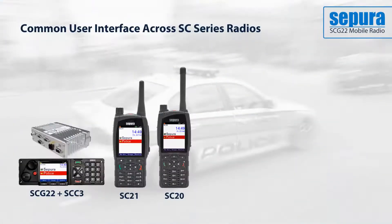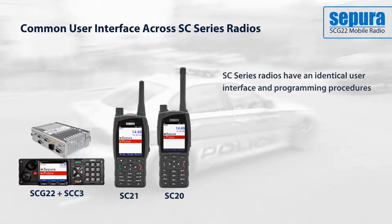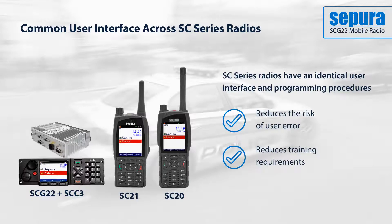The SCG is designed with the same Tetra engine as used in the SC series handheld radios, meaning the user interface and programming procedures are identical across all devices. This reduces the risk of user error and the amount of training required, as well as easing transition to the new radio.